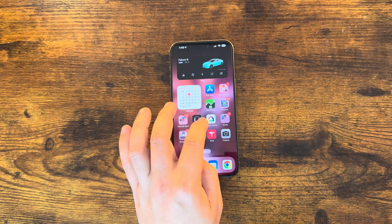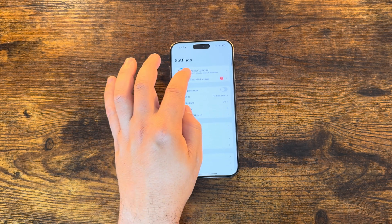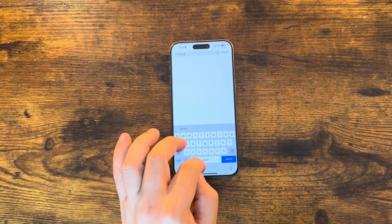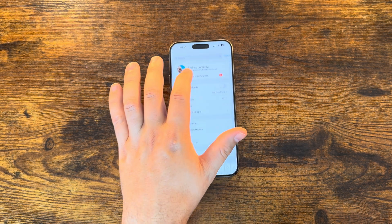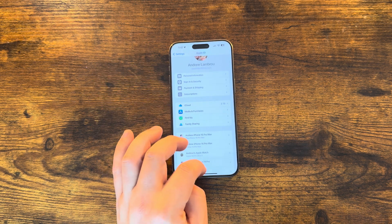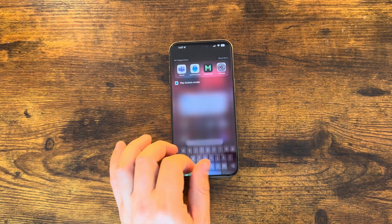In iOS 17.3 Beta 1, Apple introduced Stolen Device Protection — that is one of the main features here. If you are not familiar with it, you can find it under settings. It didn't come up immediately by searching, but that feature is a key highlight of this update.